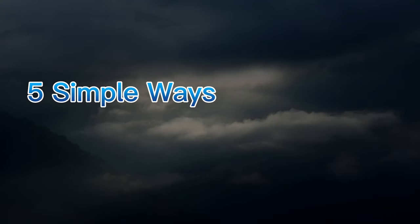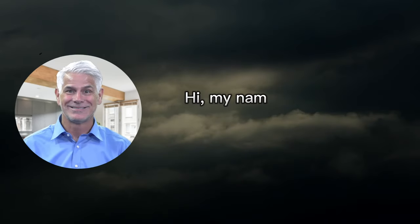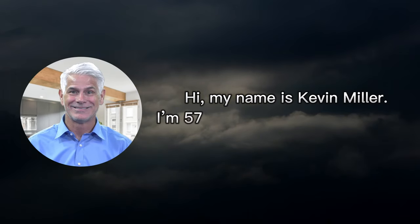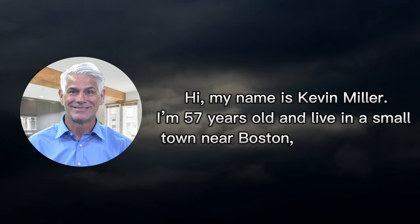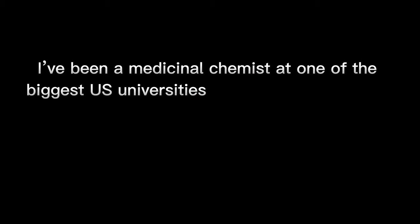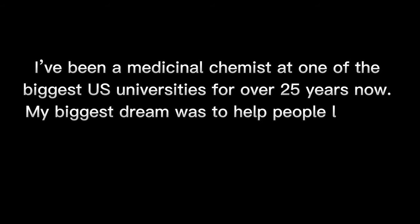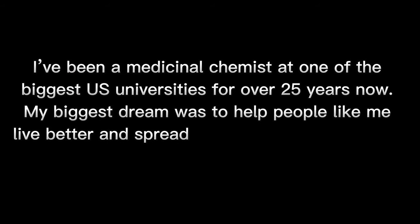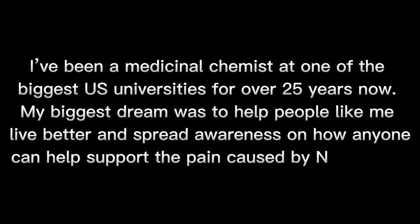Nervigen Review: 5 Simple Ways to Support a Neuropathy-Free Life. Hi, my name is Kevin Miller. I'm 57 years old and live in a small town near Boston, Massachusetts. I've been a medicinal chemist at one of the biggest U.S. universities for over 25 years now. My biggest dream was to help people like me live better and spread awareness on how anyone can help support the pain caused by neuropathy.